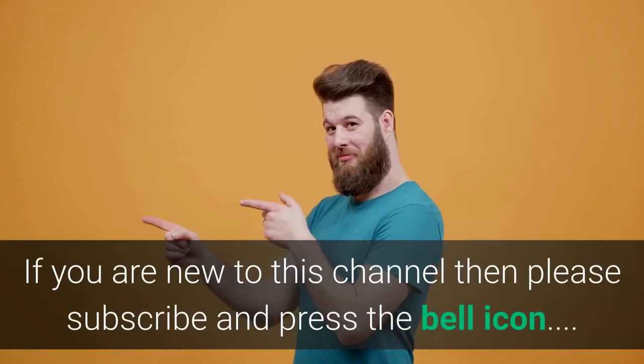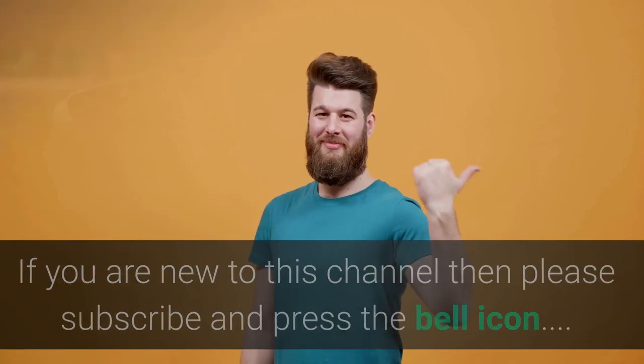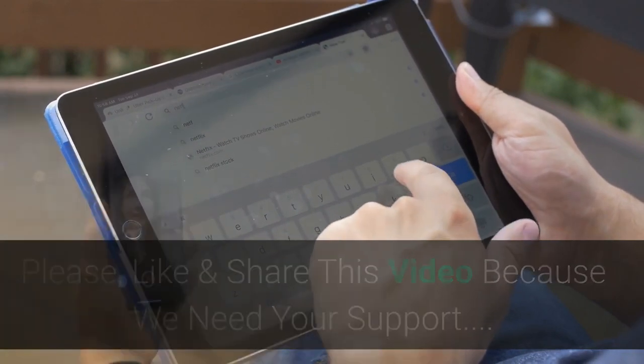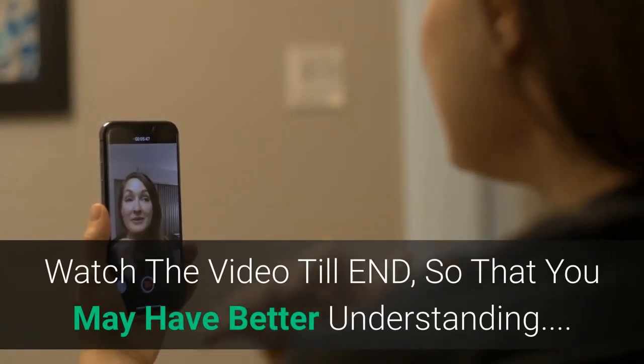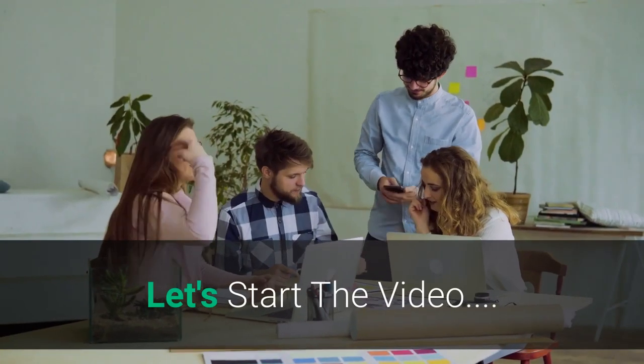If you are new to this channel then please subscribe and press the bell icon. Like and share this video because we need your support. Watch the video till the end so that you may have a better understanding.